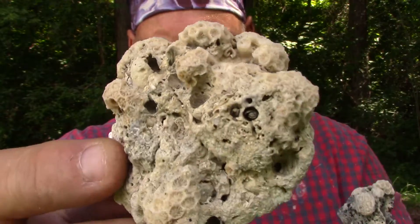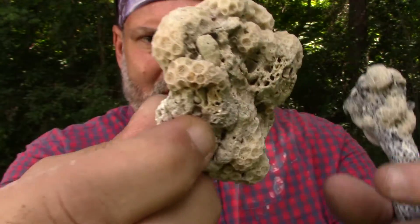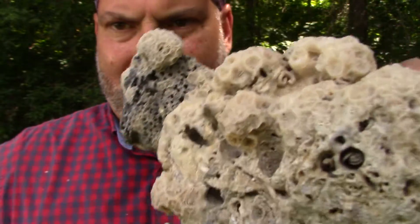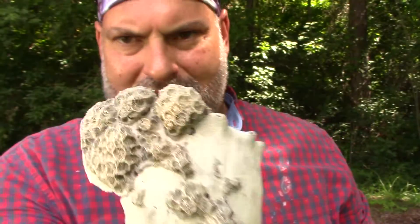Look at all the little balls — there's brain coral popping off on that. I don't know if you can tell, but some of those are pink in there. Really cool stuff.